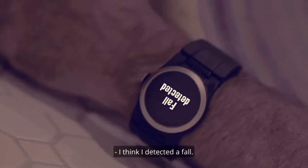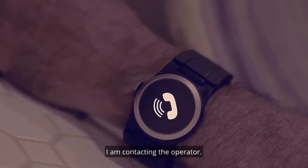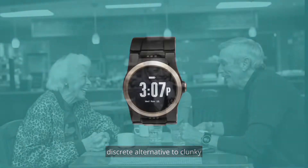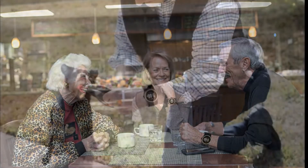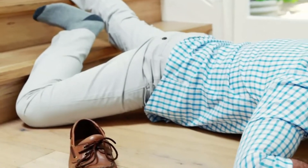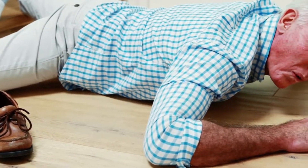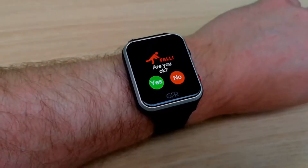As for whether a fall detection watch can differentiate between different types of falls, the Kanega watch has fall detection technology based upon the collective experiences of real wearers. In addition, the watch includes artificial intelligence that learns each wearer's specific natural movements, which uniquely decreases false fall alerts over time.